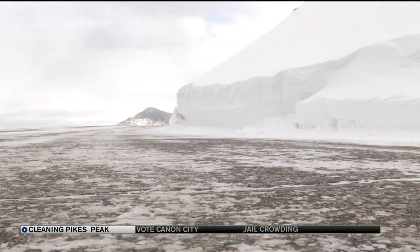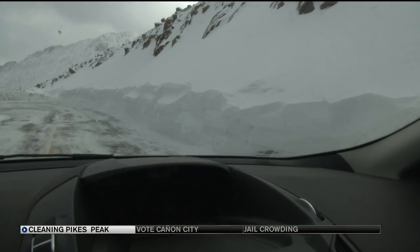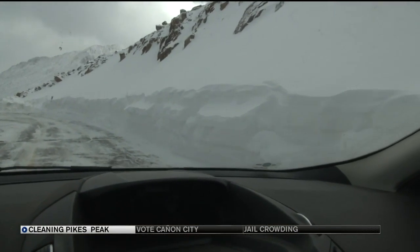Winter trips up the highway account for close to 30% of yearly visitors. So many people, it's worth the cost of keeping roads clear.